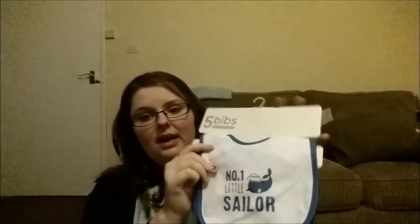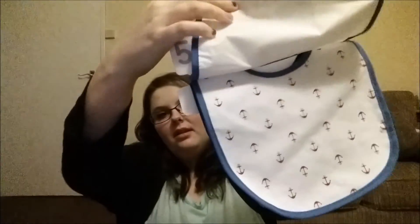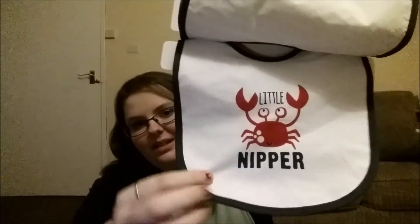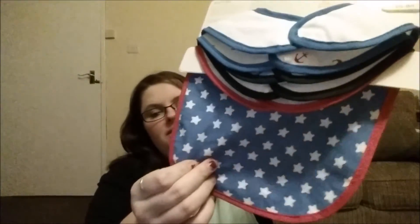And bought a five-pack of bibs because he gets through bibs like no one's business. These were £3 for five bibs, and they've got: number one's little sailor, just one with little red anchors on a white background, light blue, dark blue stripes, little nipper with a little crab, and just plain. Oh it's the wrong way round - and then just blue with white stars on.